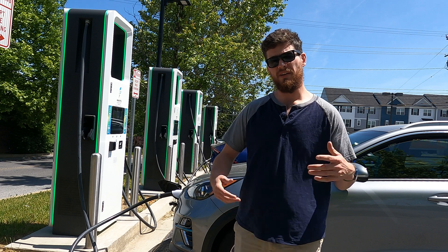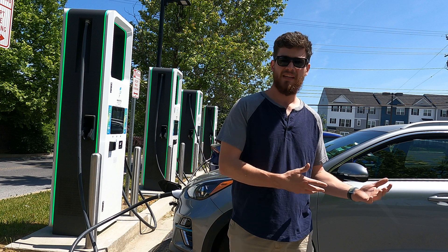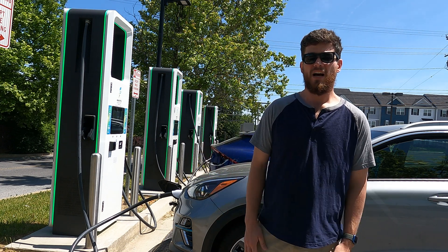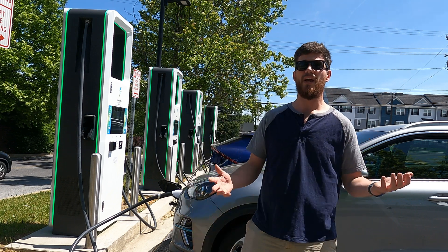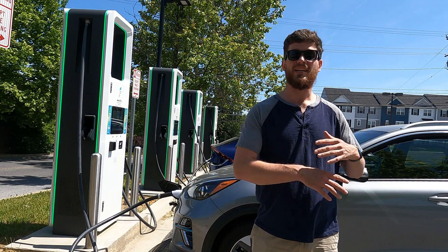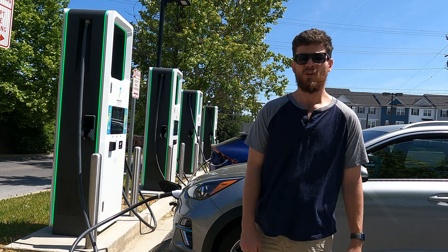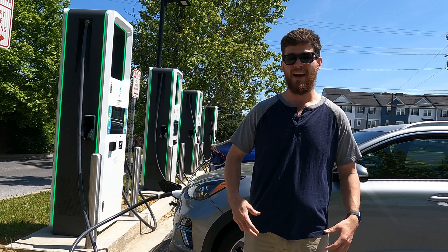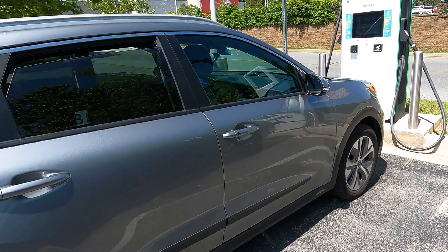Now say on the map you see a green five — you can go there, but you need to understand you're not going to get as fast of charging speeds, but it's still probably going to be okay. You might also see a green two; a green two signifies level two charging, which is going to be way slower. You'd want to find one of those if maybe you're going to be somewhere for an extended period of time, like a hotel or a sports venue. Chargeway just makes finding chargers super simple.